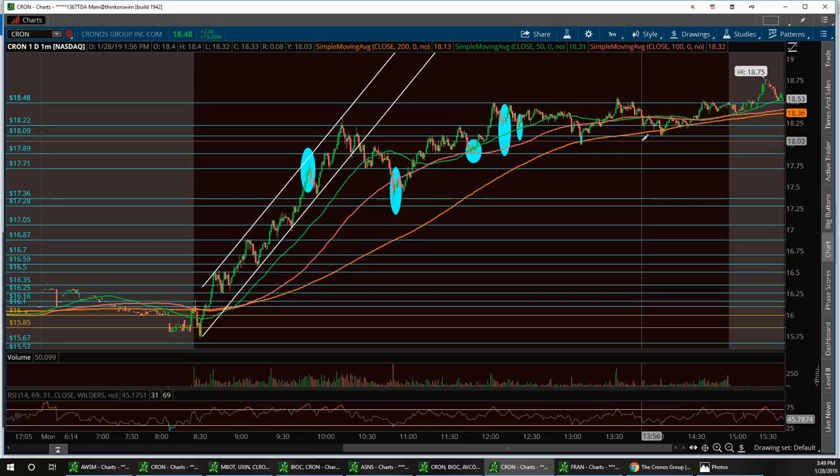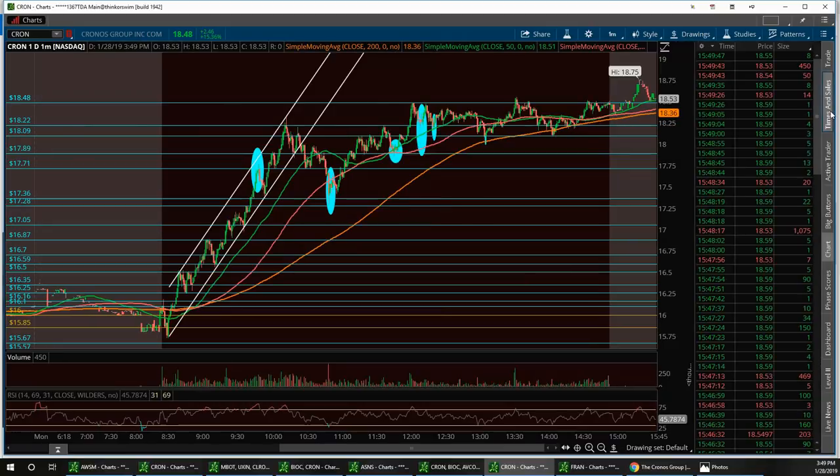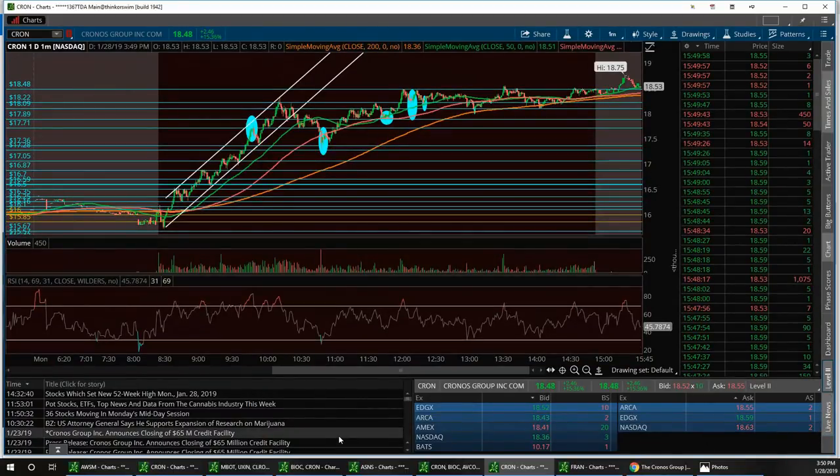Thanks to Jim and his phenomenal chart skills — he really knows how to read a chart. He's been bullish on CRON for the longest time. Today was the first time I was watching it this morning and when it got to $16.11, I told the room to go long on the stock if you like the setup, because this was going to $18 today. And bingo — it broke $18 and hit new highs.